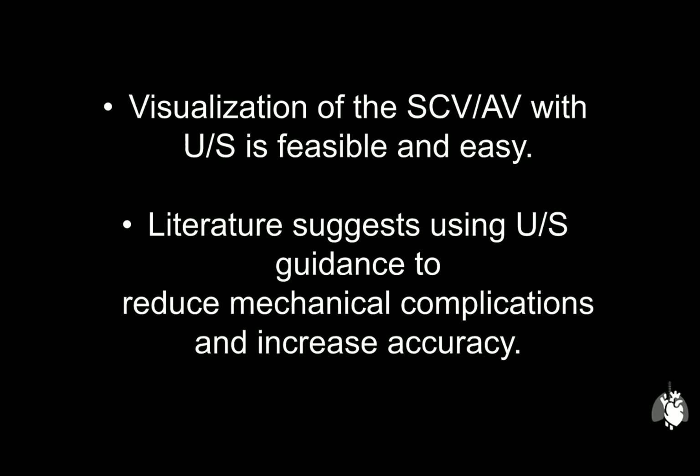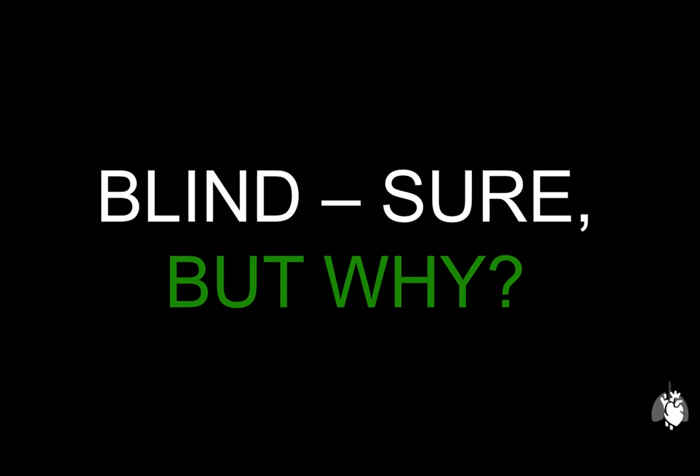I hope that this short tutorial demonstrated that visualization of the subclavian vein and axillary vein with ultrasound is feasible and easy. The literature suggests using ultrasound guidance to reduce mechanical complications and increase accuracy. I hope this video will inspire you to investigate the feasibility of this and perhaps start using it in your practice. Ultimately, yes, you can do this procedure blind — but why? Thank you very much for listening. Take care out there.